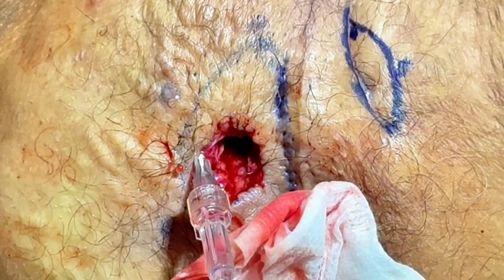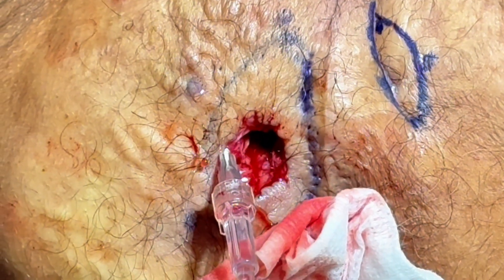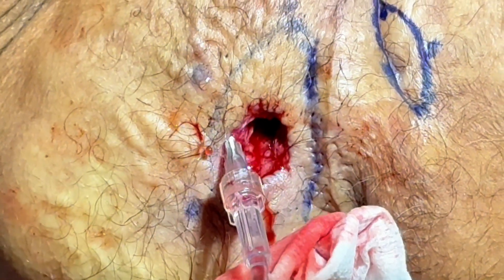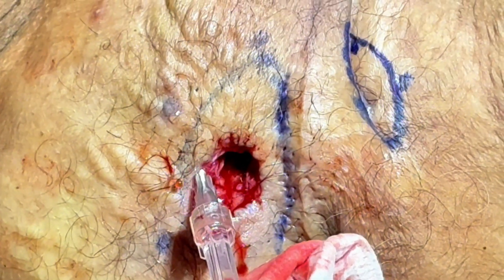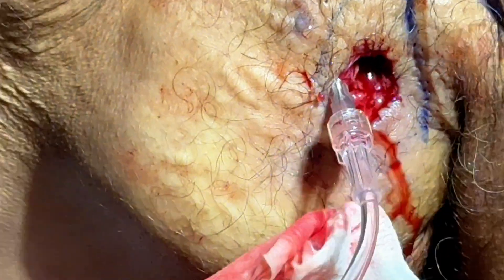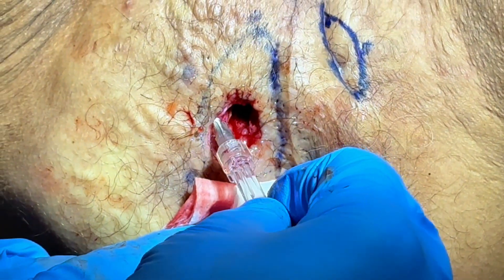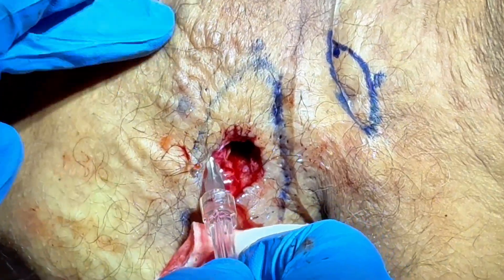Now we're dealing here with a very deep HS abscess and I'm giving extra tumescent anesthesia with the HKTDD pump. I can't use a handheld device — I need to use a pump. This allows me to use a very controlled rate of infiltration. It is essentially painless but allows a large volume to completely stop any bleeding.